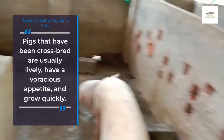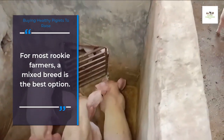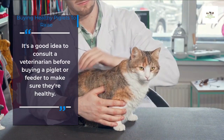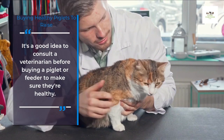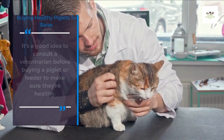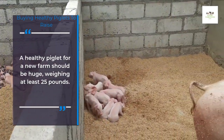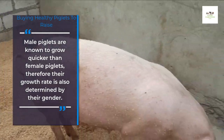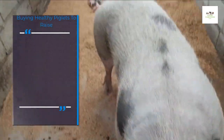Pigs that have been crossbred are usually lively, have a voracious appetite, and grow quickly. For most rookie farmers, a mixed breed is the best option. It's a good idea to consult a veterinarian before buying a piglet or feeder to make sure they're healthy. A healthy piglet for a new farm should be large, weighing at least 25 pounds. Male piglets are known to grow quicker than female piglets, so their growth rate is also determined by their gender.